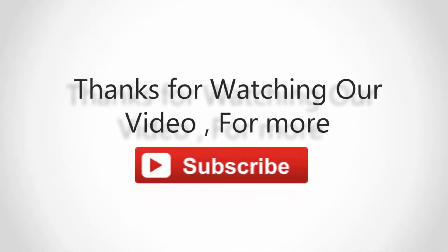For more content, subscribe to our channel and don't forget to like and share this video.